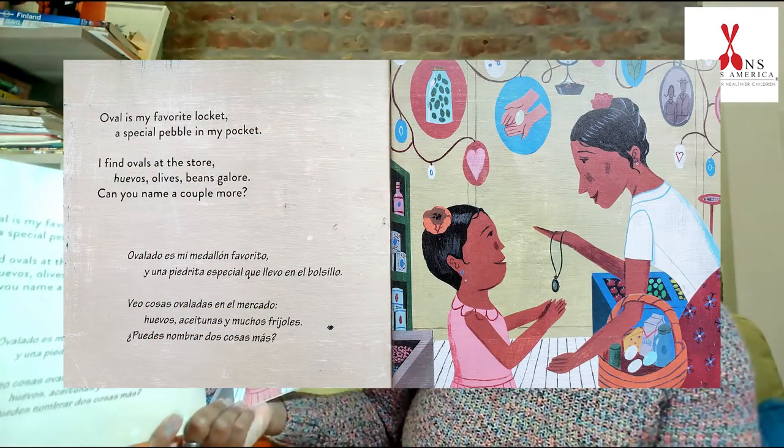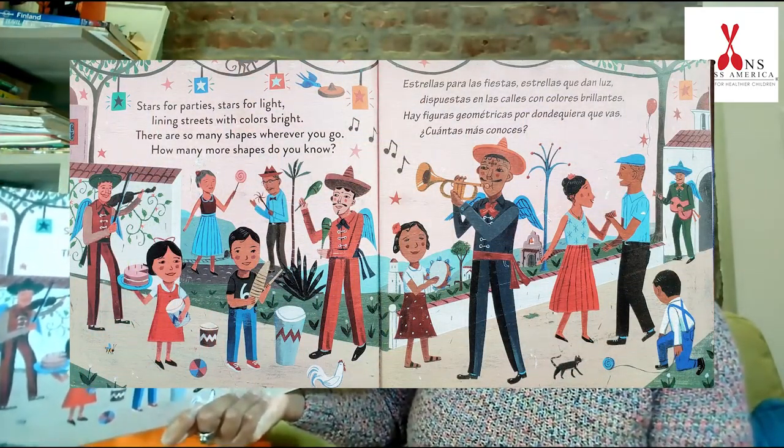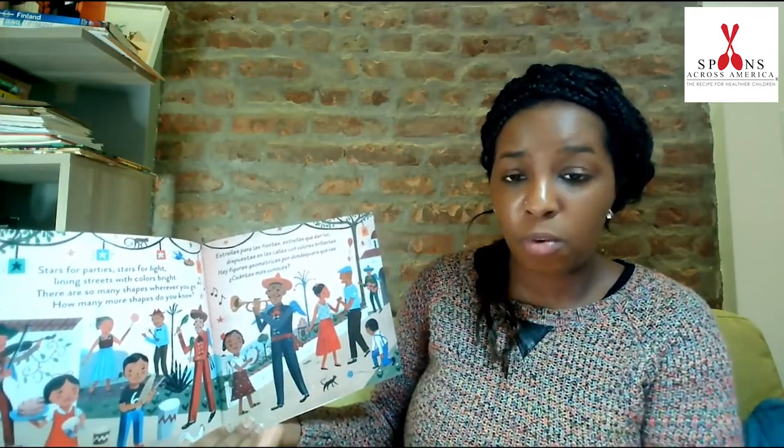Oval is my favorite locket. A special pebble in my pocket. I find ovals at the store — waffles, olives, beans galore. Can you name a couple more? Stars for parties. Stars for light. Lining streets with colors bright. There are so many shapes wherever you go. How many more shapes do you know? Today's book we learned about squares, triangles, rectangles, and ovals.